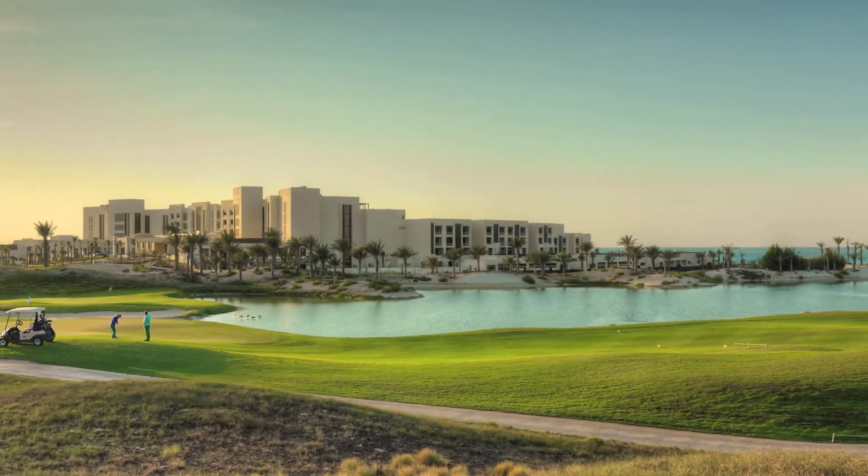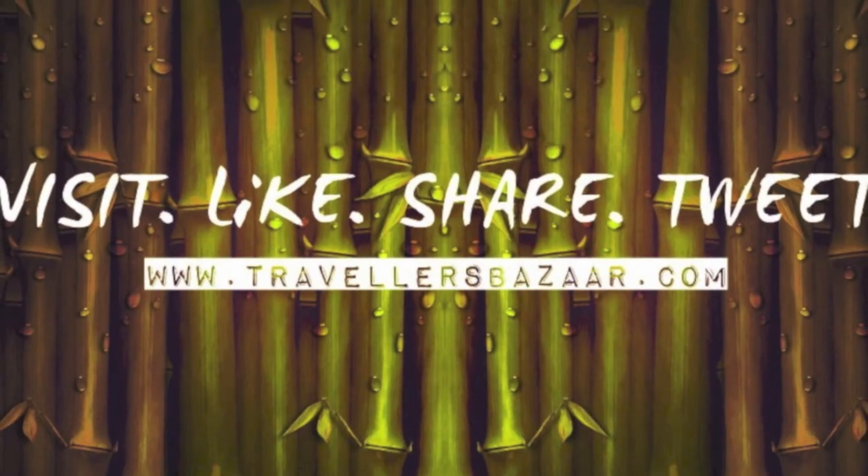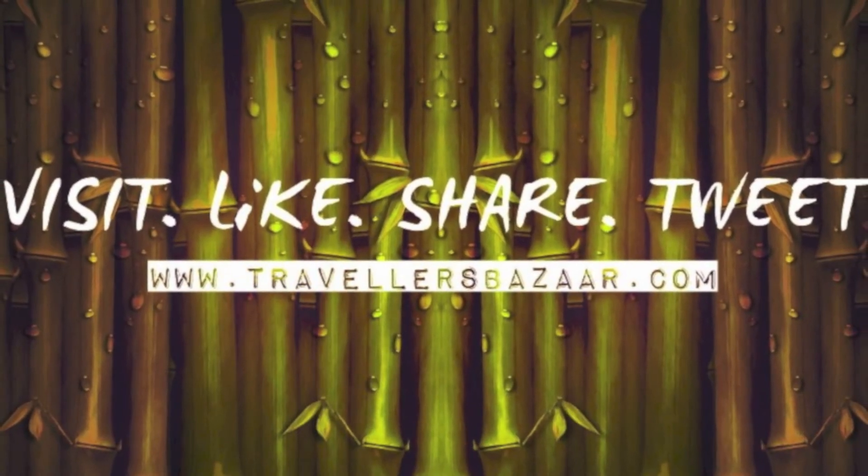And also the Beach House. No stay is complete without a round at the Saadiyat Beach Golf Course. Park Hyatt Abu Dhabi Hotel and Villas — a Traveller's Bazaar approved hotel. Check out the full feature today at travellersbazaar.com.